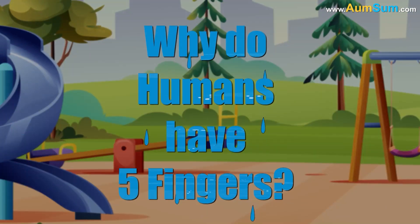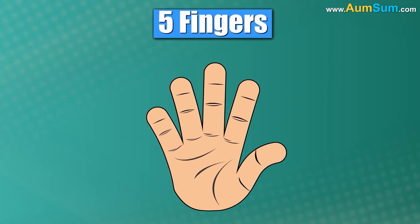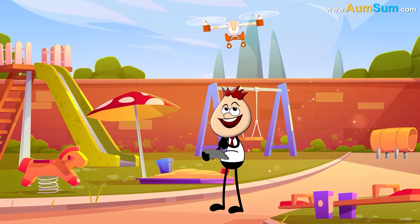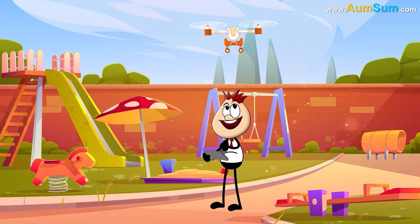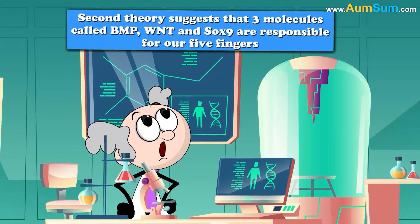Why do humans have five fingers? A theory suggests that we have five fingers because together they make a perfect strong grip. Using them, we can operate small objects with great control and precision.